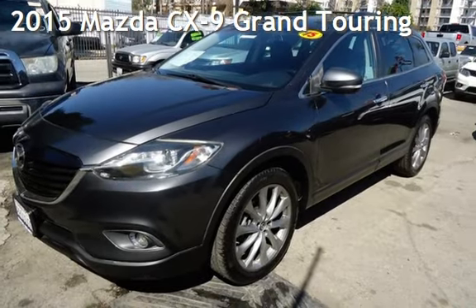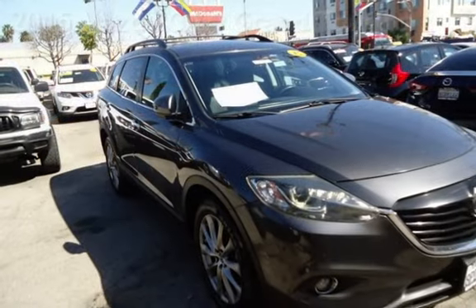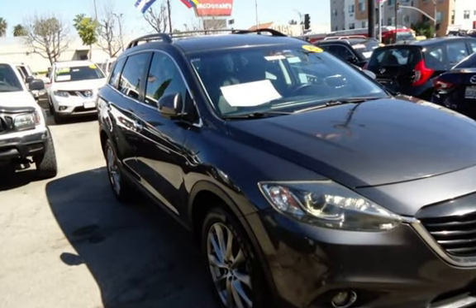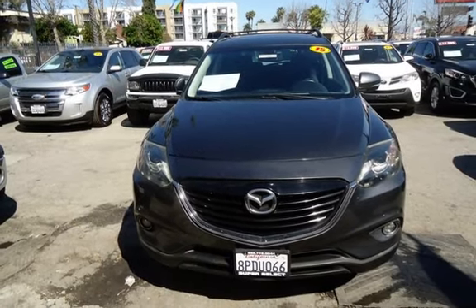Presenting a pre-owned 2015 Mazda CX-9 Grand Touring. This four-door SUV has a six-cylinder, 3.7-liter V6 engine, with front-wheel drive and an automatic transmission.